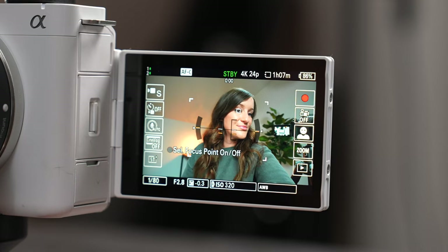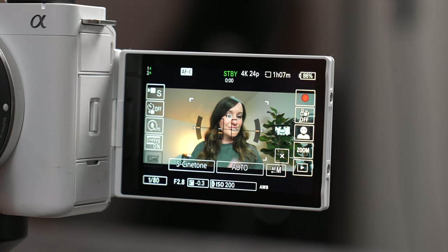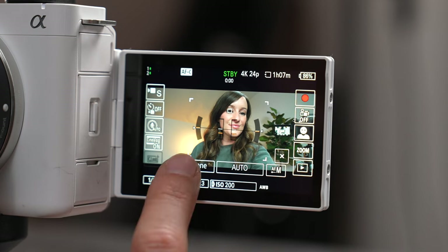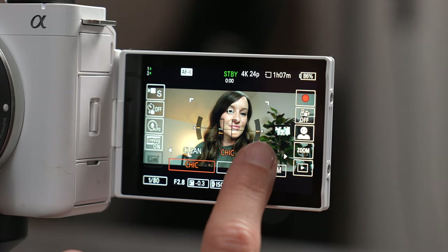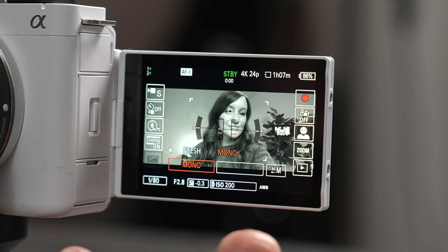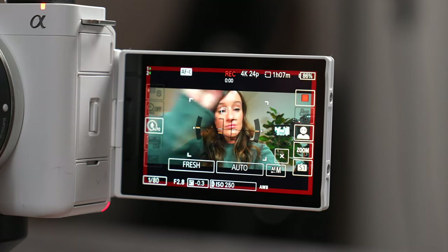There's also a new feature for cinematic vlogging. It's basically one touch and it will automatically give you all these different options for how to make that cinematic look without having to change too many settings. There are different options you can choose, but it makes it really easy to get that high quality cinematic look with just the touch of a button. I just turned on the cine vlog and put on the fresh mode and I have to say this looks great.